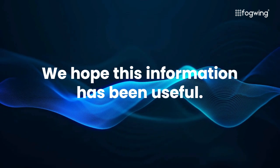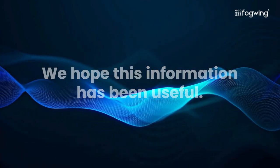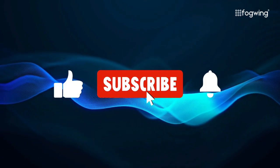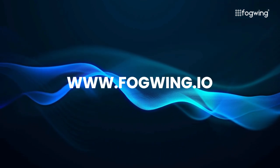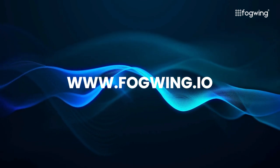We hope this information has been useful. Thank you for watching. If you found this video helpful, don't forget to subscribe to our channel for more informative content. For more details, visit our website, fogwing.io. We look forward to seeing you in the next video. Until then, take care.